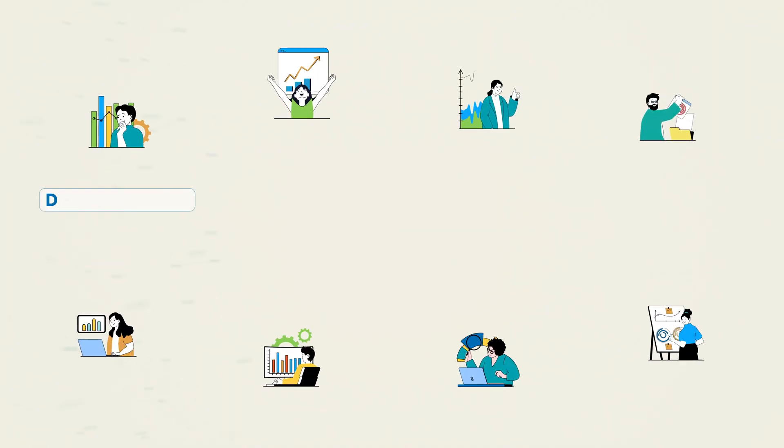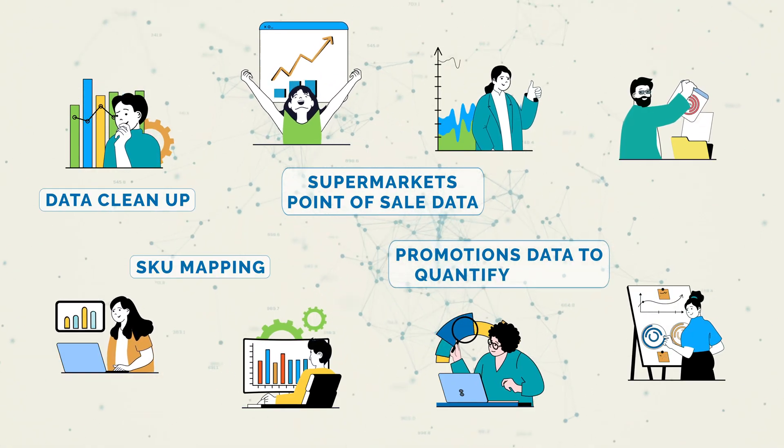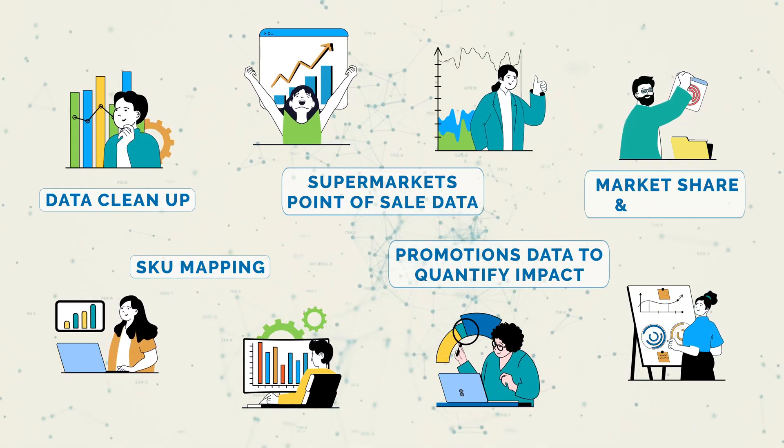Our team handles the data cleanup and SKU mapping of supermarkets' point-of-sale data with promotions data to quantify the impact of all your promotions on sales, market share, and margins.